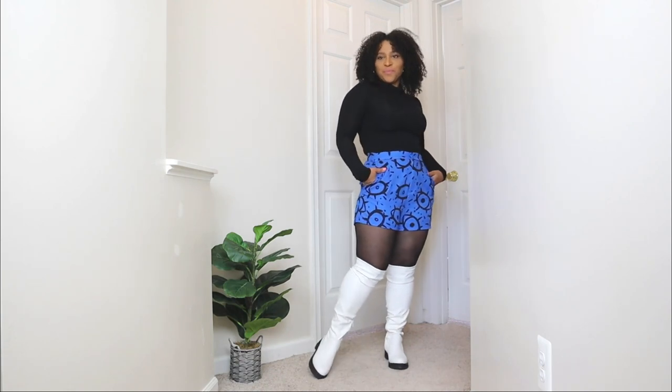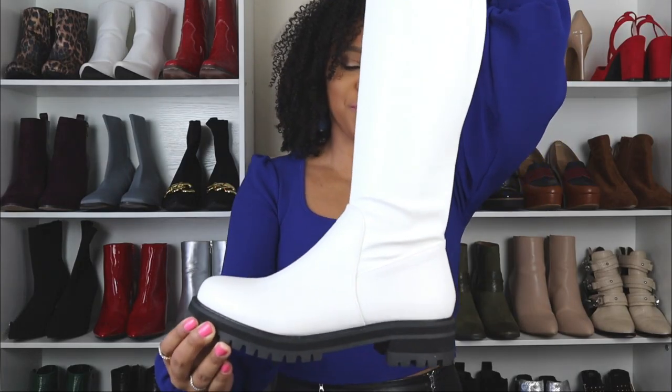Whether you have a pair of white boots in your closet and you have no idea how to style them, or maybe you're thinking of getting a pair of white boots and don't know where to start — in today's video, I'm going to be showing you three different types of white boots and how to style them for winter.